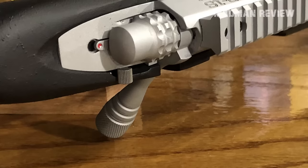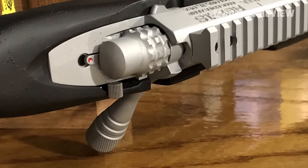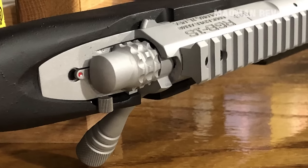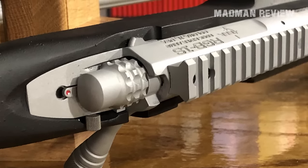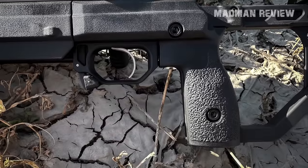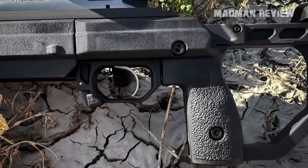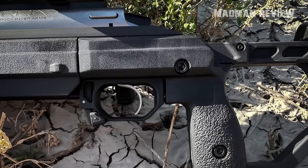However, stepping into a market dominated by popular brands, Rock River Arms faces a challenge — not in terms of quality, as the RBG-1S can clearly hold its own, but in breaking into a segment that's new territory for them. Its price tag places it in direct competition with established brands known for their deluxe bolt-action offerings, making the RBG-1S a bit of a gamble.